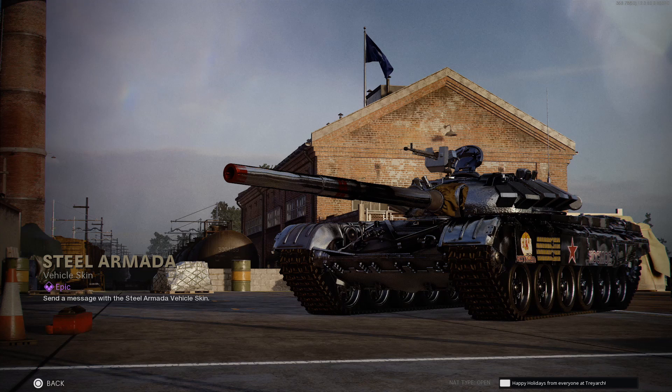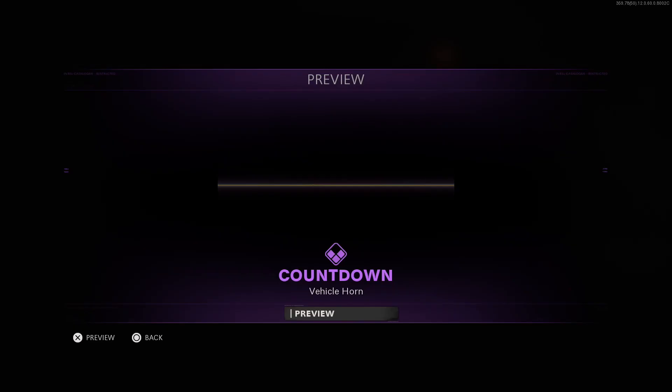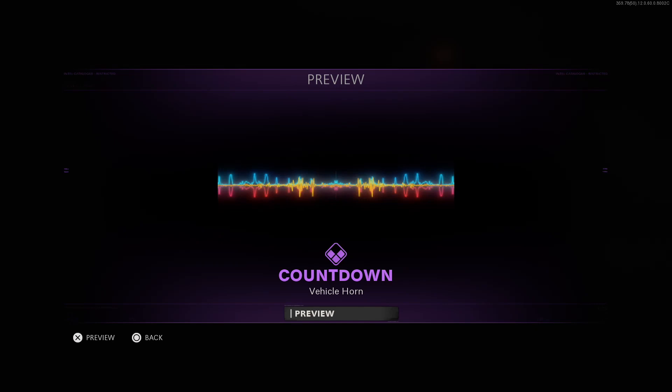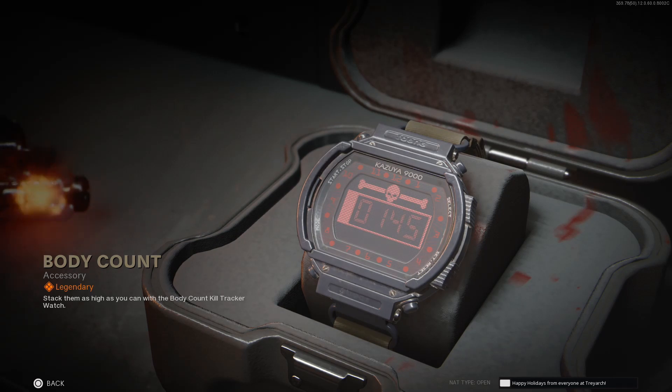Also included is an obsidian black skin for the T-72 tank, available only in Cold War, a weapon charm, a calling card, a sticker, a vehicle horn, and lastly a new watch. This watch has a unique feature on it that actually keeps track of your kills. Pretty cool.